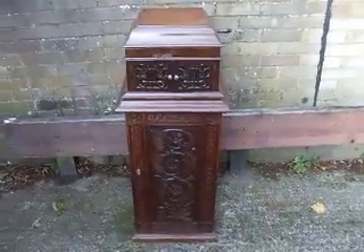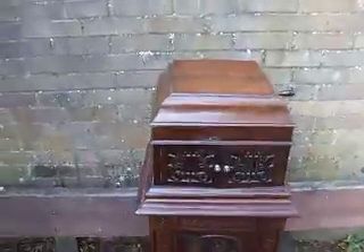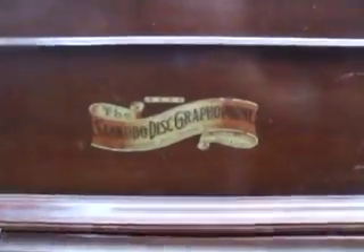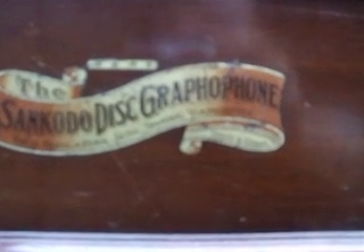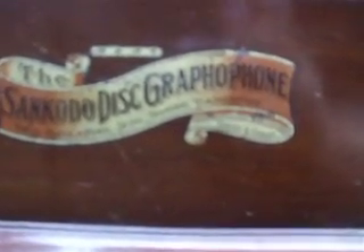Good afternoon viewers, this is the Colonel speaking to you live from the Grange for British Imperial YouTube Broadcasting. We've got something very unusual here, balanced on this lovely solid teak pedestal — the Sankodo discographophone, made in Tokyo, Osaka, Pekin, Seoul, Shanghai, and Vladivostok. Sankodo Phonograph Company, Tokyo and Osaka apparently.